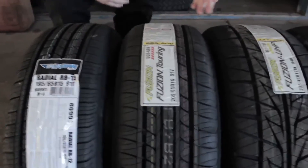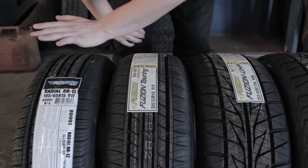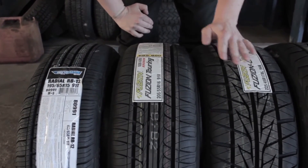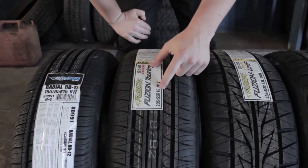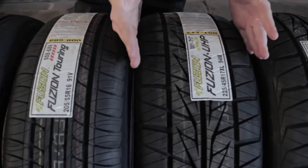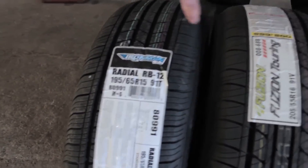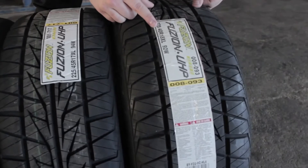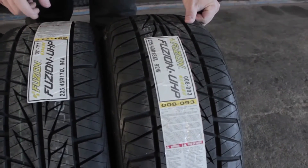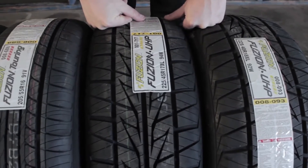When you want a bigger wheel on your car and go from a 15 up to a larger size, the larger the wheel diameter, the wider the tires are going to be. As you can see, this one is a lot wider than the 15-inch. And the last one here is the 225-40-18.